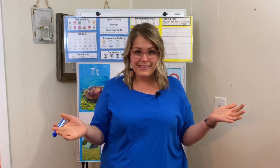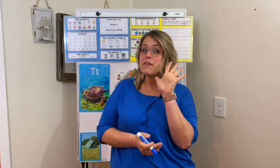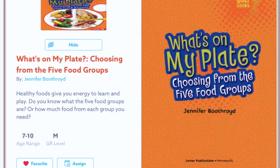Hey friends, I'm glad you're joining me. I'm getting ready to do a read aloud. Are you going to listen? We are going to read a story called What's on My Plate? Choosing from the five food groups by Jennifer Boothroyd. Come and join me.